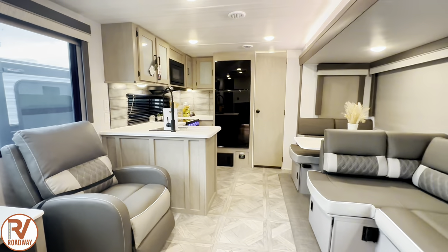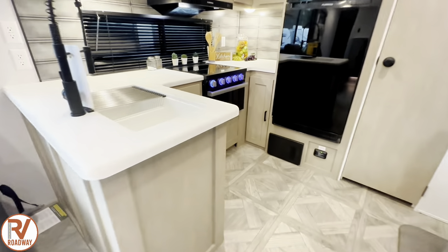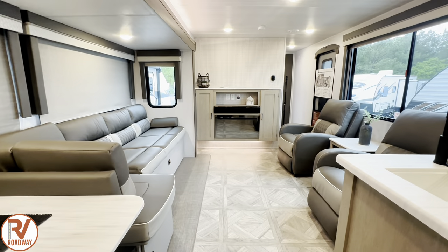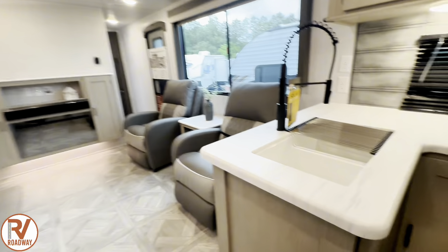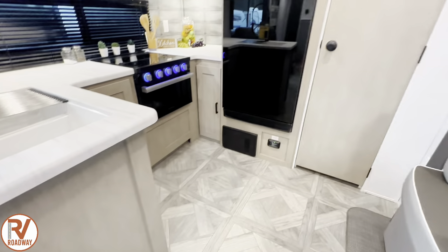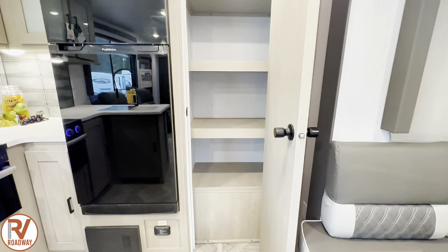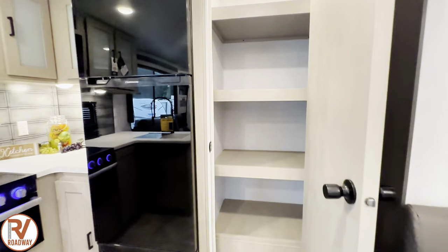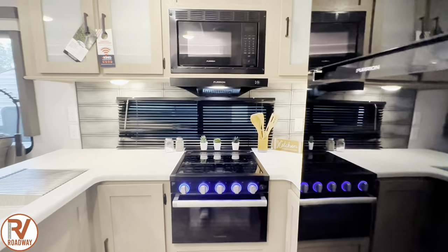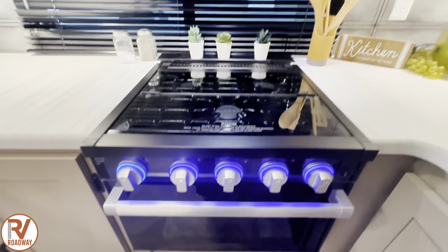Not to mention you got two recliners right here and a built-in console table — absolutely beautiful. You got a rear kitchen in this model, which is so perfect because when you're in the kitchen doing whatever you're doing, you can overlook the whole entire living room and see what's going on. Beautiful solid surface countertops in this model. You got your own freestanding pantry right here. You got your 12-volt Furion refrigerator, all Furion appliances with your microwave, oven vent hood, and three-burner cooktop with your oven.